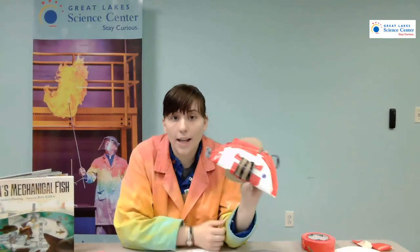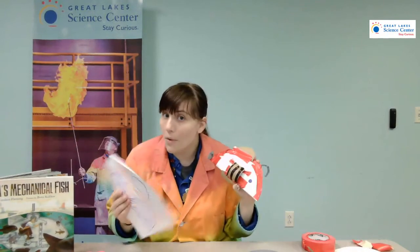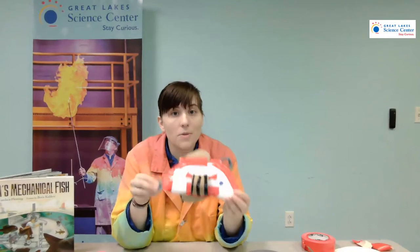You all did an excellent job today using the engineering design process, learning about biomimicry, and using all of that to help create your very own tool to help us live in the ocean. Keep working on those designs, whether it's building or drawing or both. Make sure you tune in next week for another Maker Monday video with a new story and new activity. Keep creating, have fun, and until next time — stay curious.